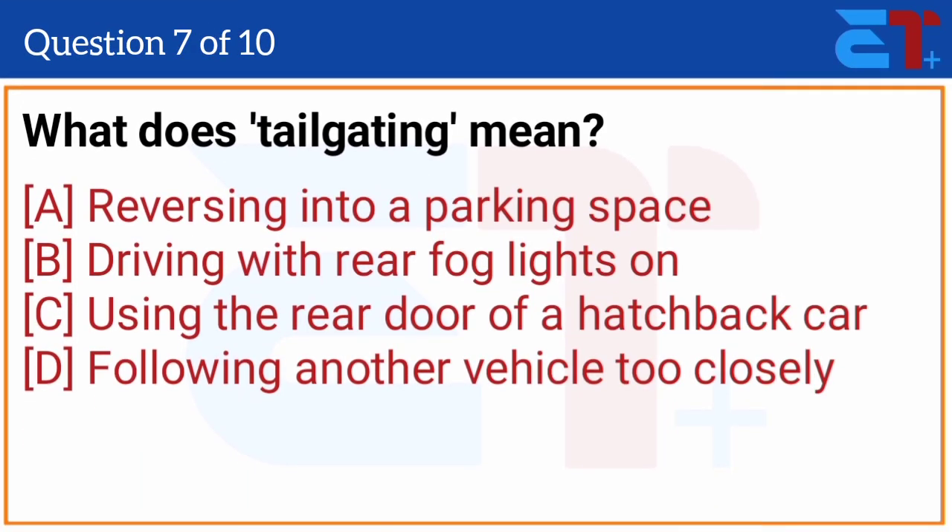What does tailgating mean? The correct answer is option D, following another vehicle too closely on the roadway.